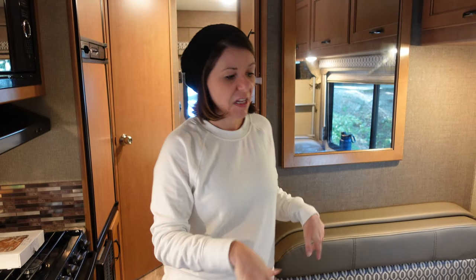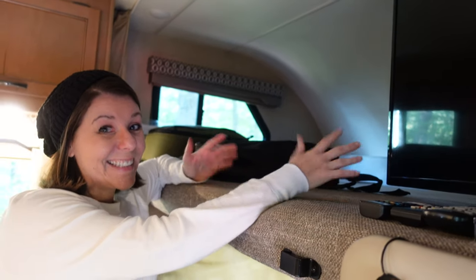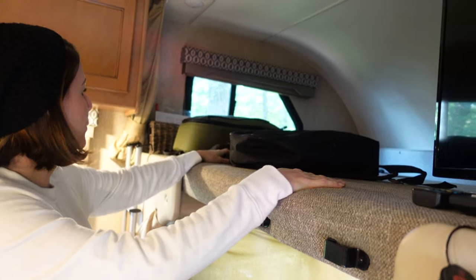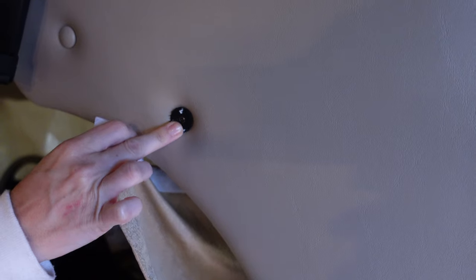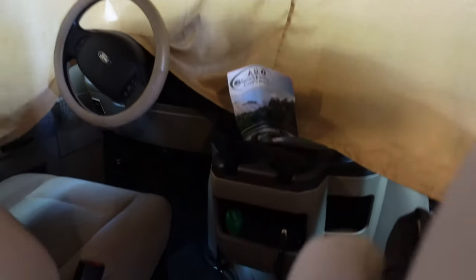We also have a bunk area, so another guest could sleep up here. We don't have any other guests yet so we're using it as storage for all of our camera gear — backpacks, GoPros, all that stuff up here and the tripod in the back, so we can just grab it all and head out the door when we're ready to film. We did the privacy screen last night — it sticks up here with velcro, super easy. There are little velcro ports all along the edge of the window, keeps the light out and gives you some privacy.